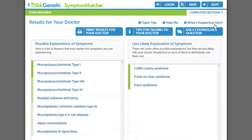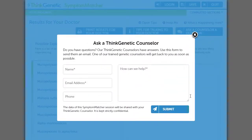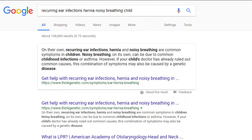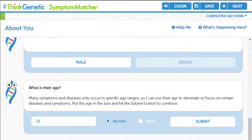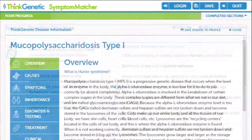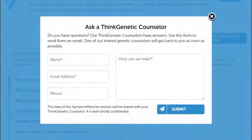Finally, if I have other questions about Symptom Matcher's conclusions, I can ask a Think Genetic counselor and get answers within 48 hours. Think Genetic has outlined a realistic example of uncovering potential genetic possibilities using Symptom Matcher. We started with a generic search like so many do and concluded with actionable steps for reducing the time to diagnosis, empowering me with relevant and personalized information. For more information on the Think Genetic Symptom Matcher, please visit ThinkGenetic.com.